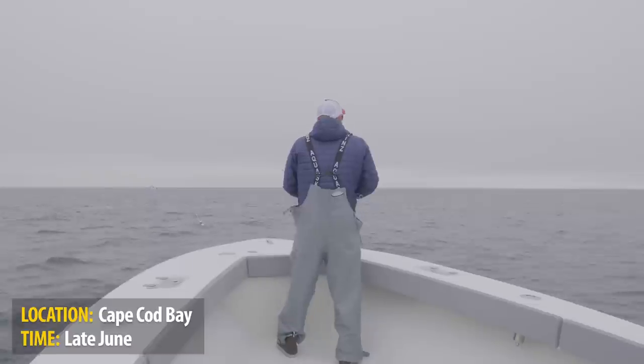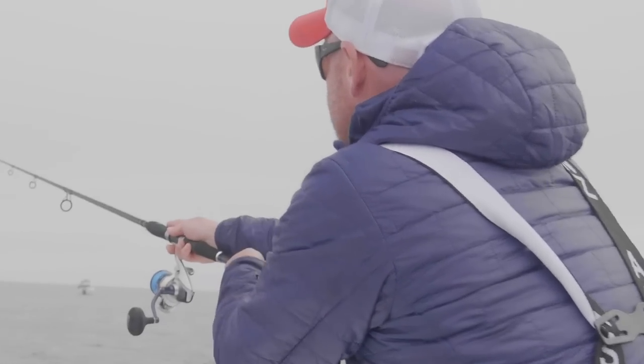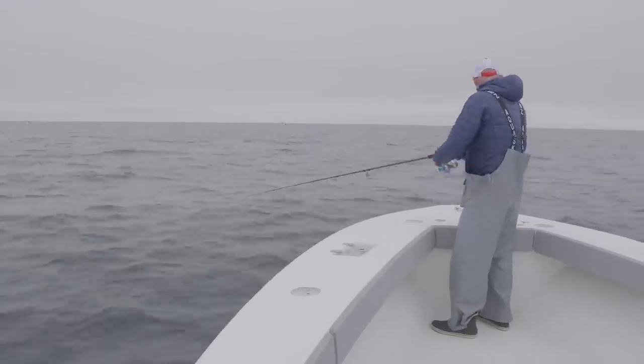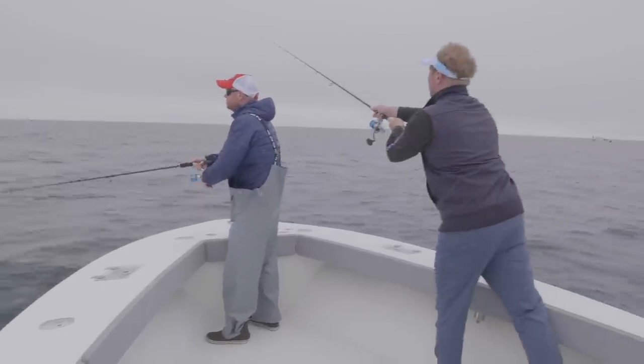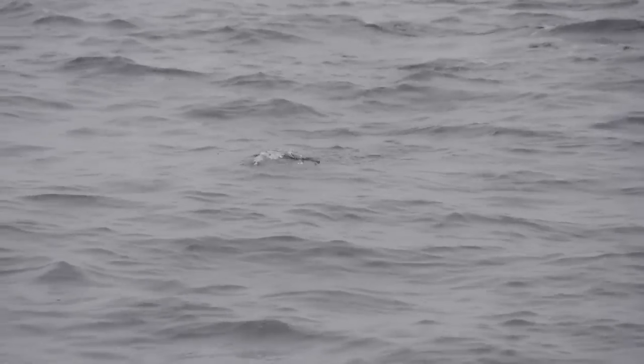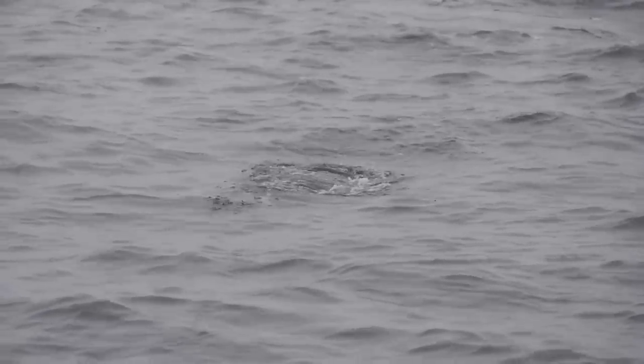They were right here — I just cast. Got that one, that's a decent fish!